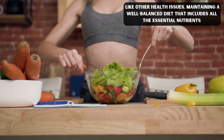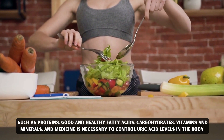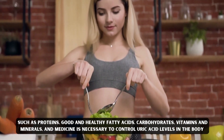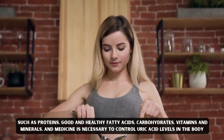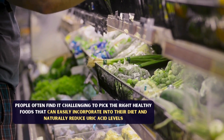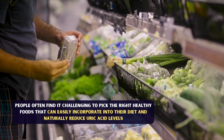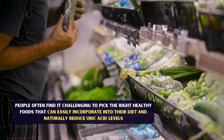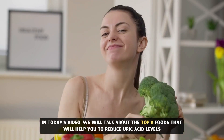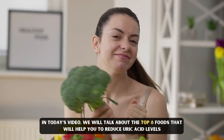Like other health issues, maintaining a well-balanced diet that includes all the essential nutrients such as proteins, good and healthy fatty acids, carbohydrates, vitamins and minerals and medicine is necessary to control uric acid levels in the body. People often find it challenging to pick the right healthy foods that can easily incorporate into their diet and naturally reduce uric acid levels. In today's video, we will talk about top 8 foods that will help you to reduce uric acid levels.